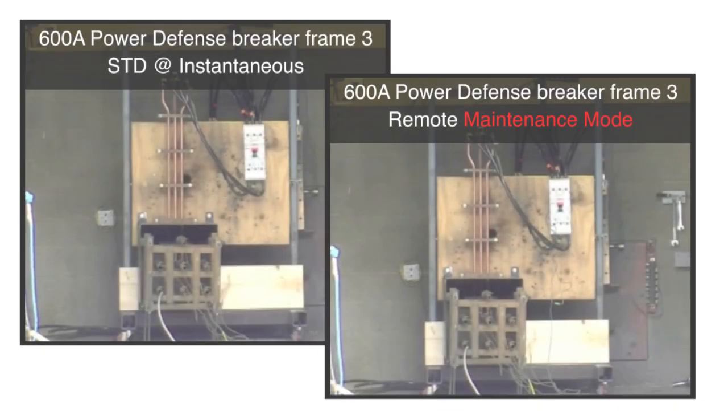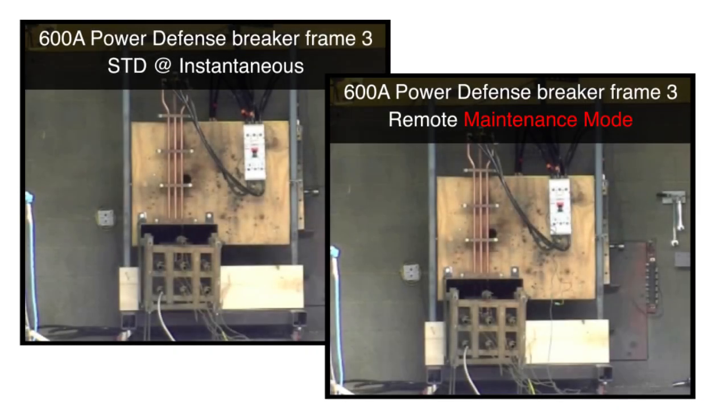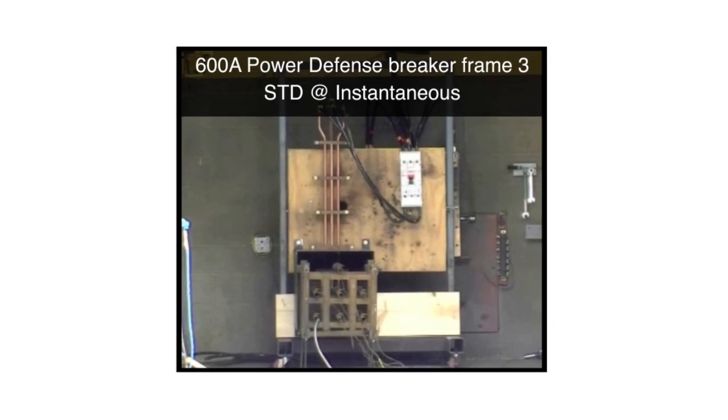To demonstrate the effectiveness of this innovative technology, Eaton tested interruption devices and measured their response to a low-level arcing fault at 480 volts. Here is how a 600-amp molded case circuit breaker, set to trip via its standard instantaneous function, responded to a 5,000-amp arcing fault at 480 volts. Three, two, one, zero.